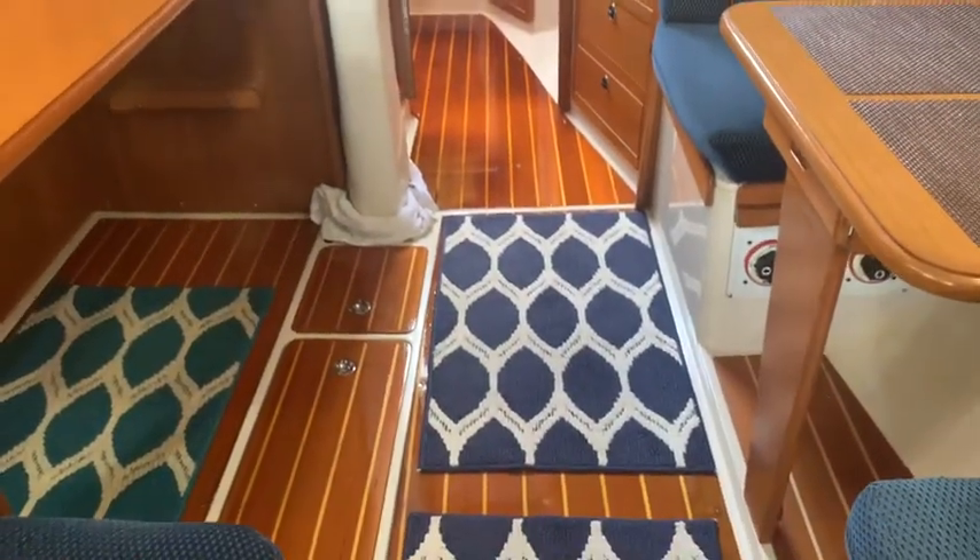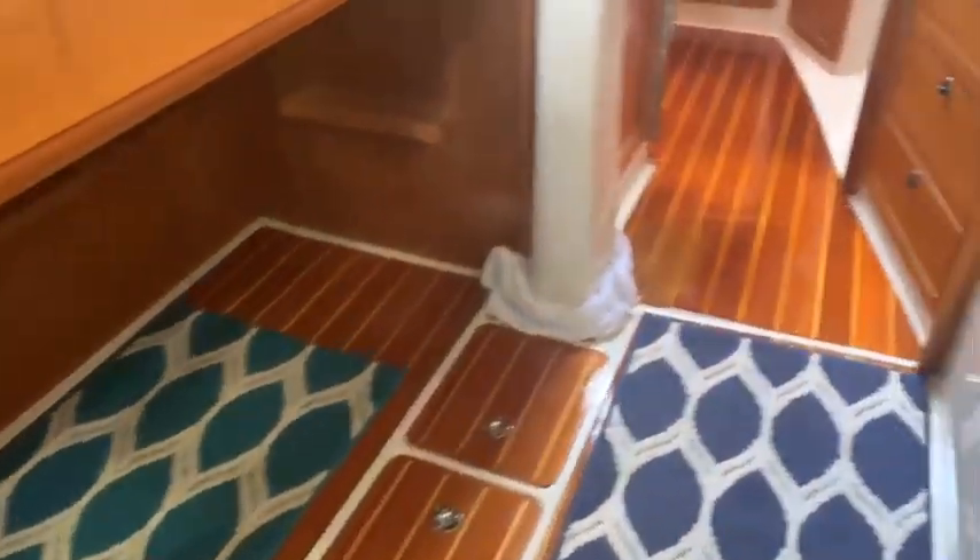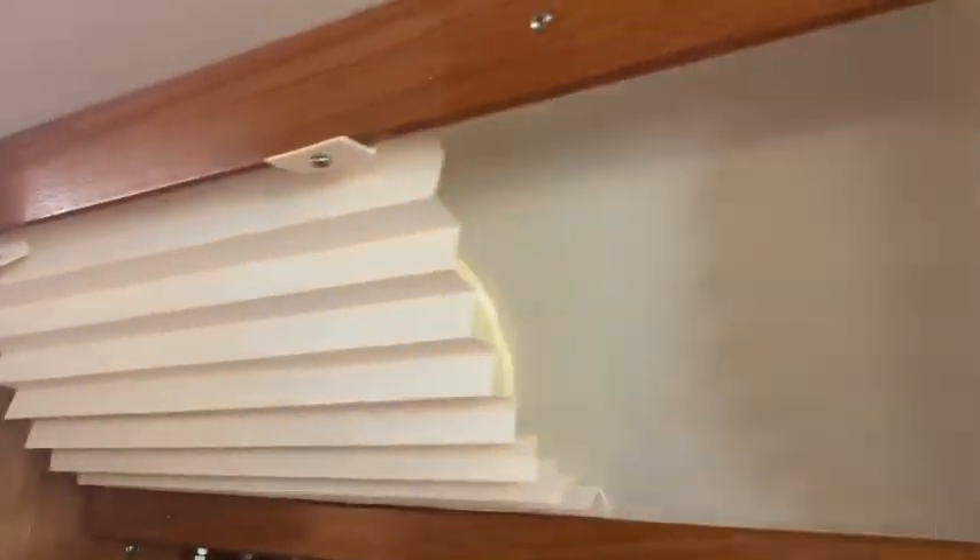Everything is so clean in here. You can see the floor — look how clean the floor is. It's just remarkable. There's some more storage. It's got opening ports along there, little hatches opening right there.